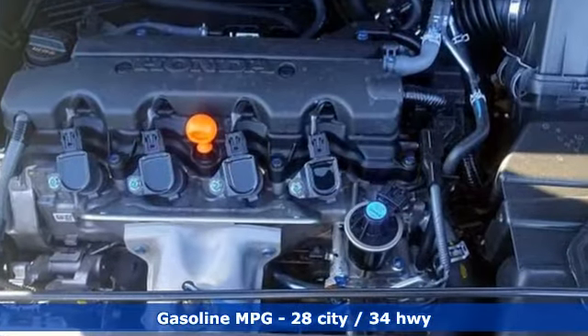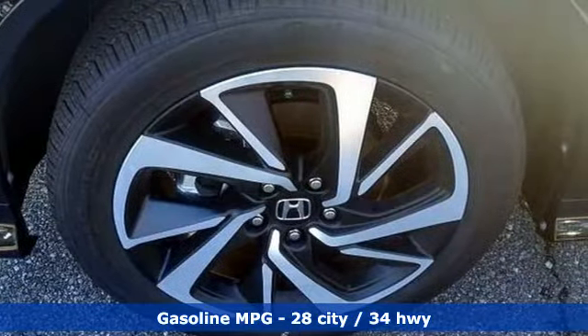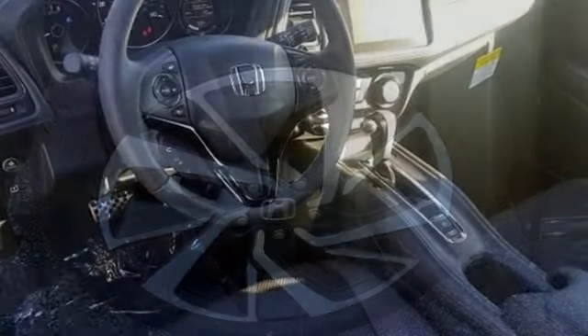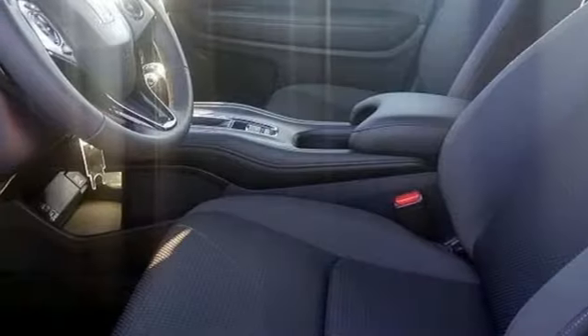A great vehicle is comprised of great features, like these: streaming audio, power heated mirrors, front heated leather bucket seats, auto-dimming rear-view mirror, doors and push-button start proximity key.